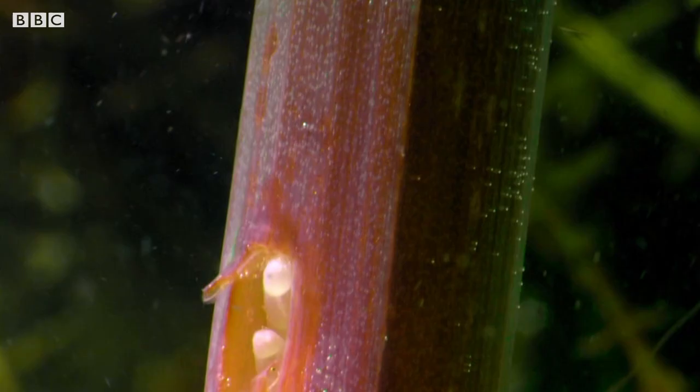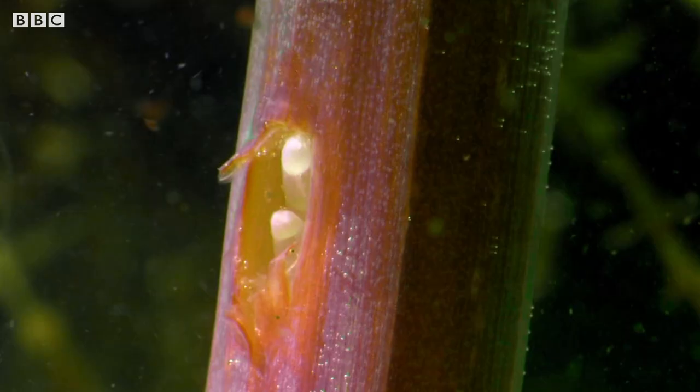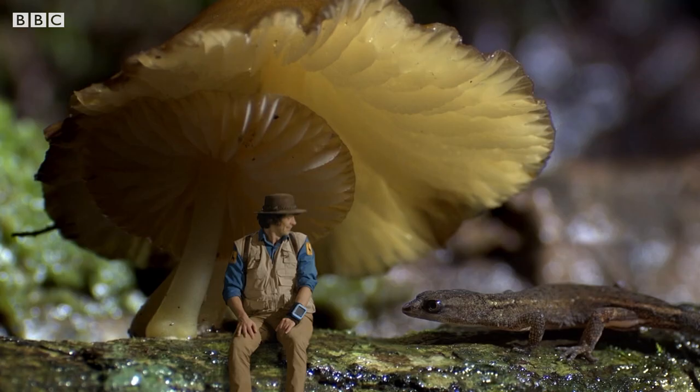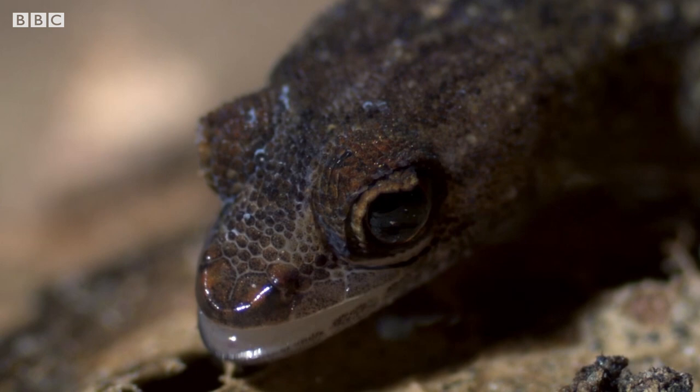She's cut a hole in that stem and laid her eggs. They'll be nice and safe in there until they hatch. Amazing! And still no sign of any pygmy geckos. Hello! A pygmy gecko! And it looks like he's doing OK!